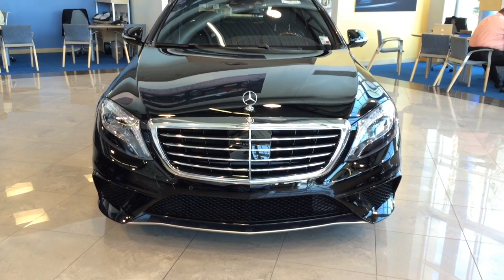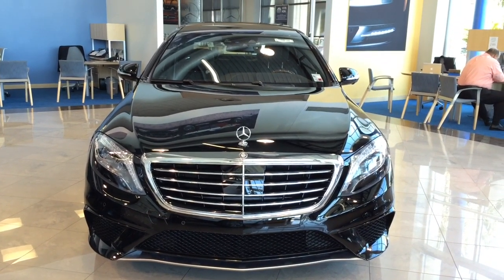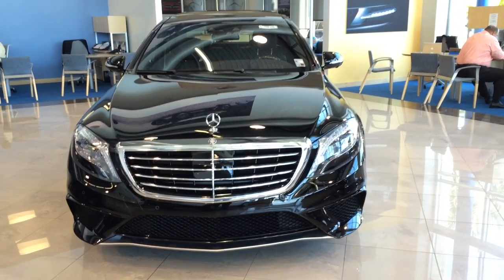Hey guys, this is going to be a quick walk-around video of the 2015 S63 AMG in black.